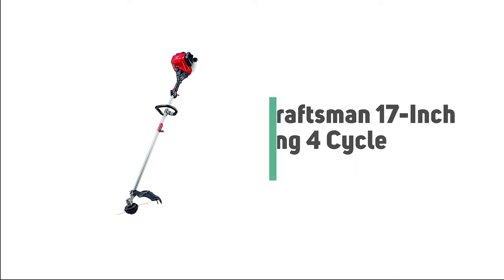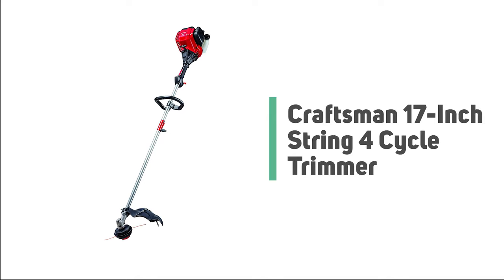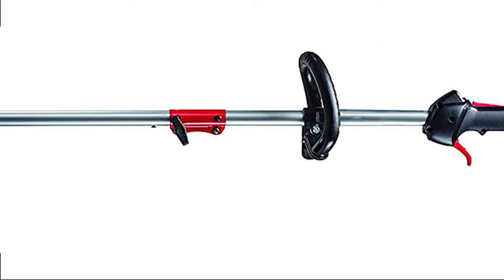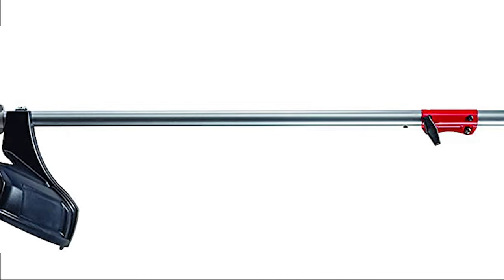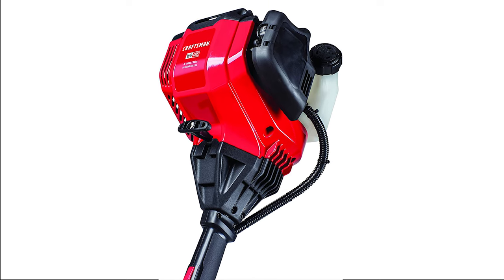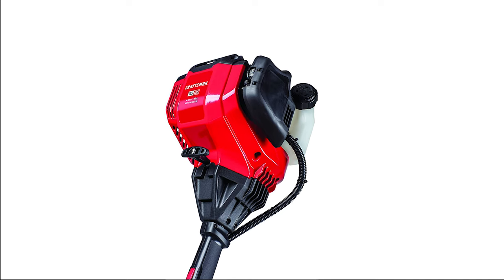Number 3: Craftsman 17-inch String 4-Cycle Trimmer. The Craftsman WS-405 may have a complicated name, but it certainly isn't complicated to use. This weed trimmer is great for different types of yard work thanks to its attachment capability. If you're a lover of Craftsman products, you can easily switch out the trimmer with other lawn care products to tackle any job as quickly and efficiently as possible. The 30 cubic centimeter 4-cycle gas-powered string trimmer is powerful, produces less noise, and eliminates the need to mix gas and oil.